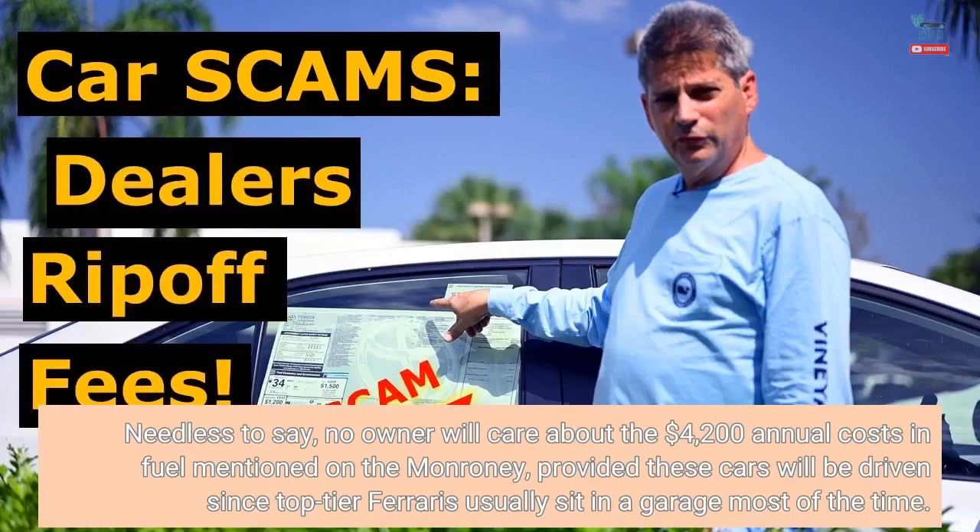Needless to say, no owner will care about the $4,200 annual costs in fuel mentioned on the Monroney, provided these cars will even be driven — since top-tier Ferraris usually sit in a garage most of the time.